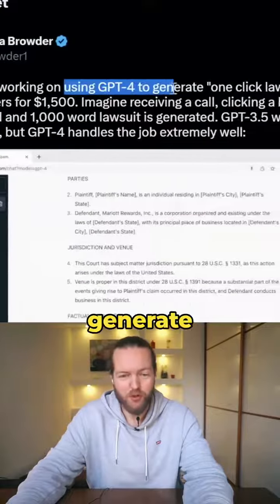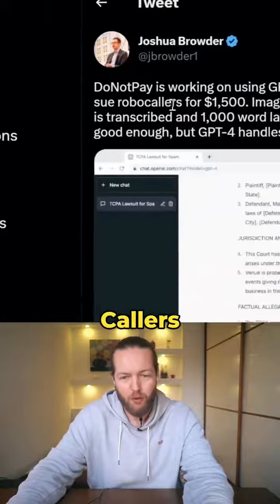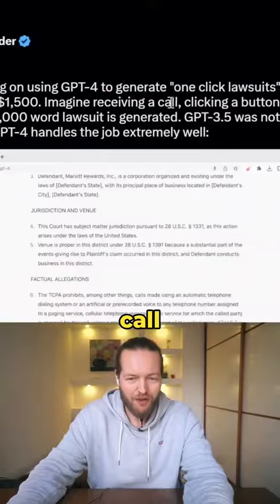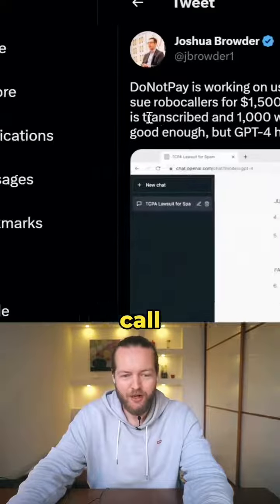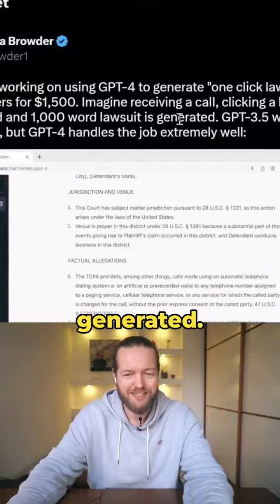You can use GPT-4 to generate a one-click lawsuit to sue robocallers for $1,500. Imagine receiving a call, clicking a button, and the call is transcribed and a 1,000-word lawsuit is generated.